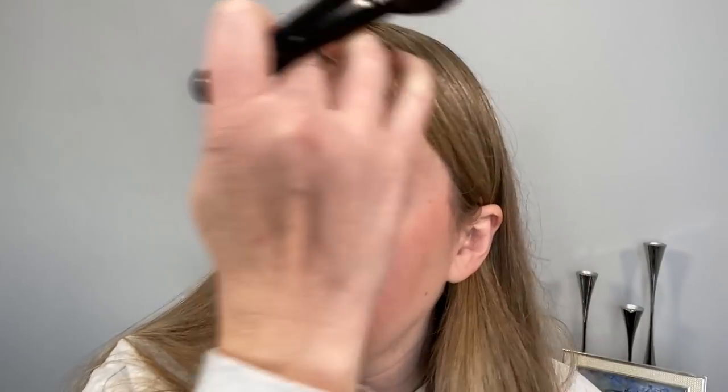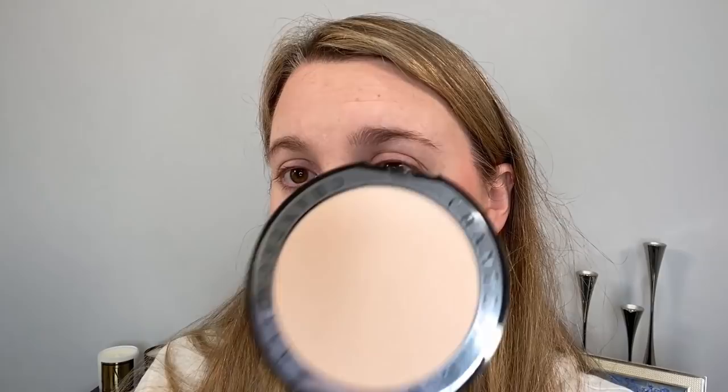This is the Chantecaille bronzer in Goa. I'm going to use a fluffy brush — the Coyote Akabeko brush — because you can see this is deep and I don't want a lot of product. This is a gel powder formula and it's a really great formula. It comes in two shades — I chose this one because it's cooler in tone, but Serena is a little bit warmer. As dark as these shades look, they actually work really well for lighter skin tones too because you can just go in with less product.